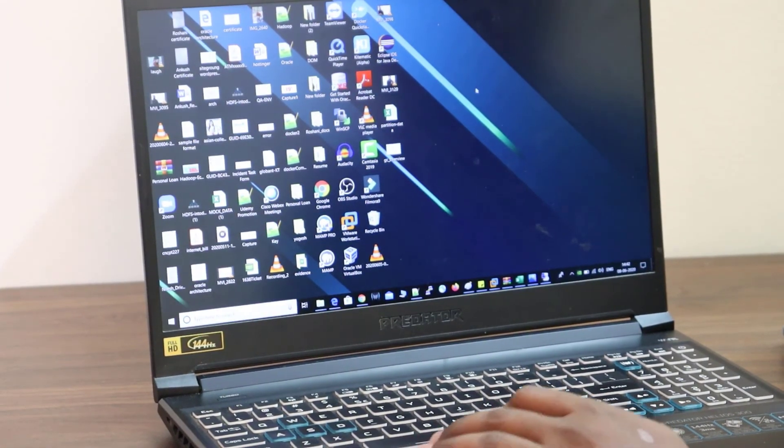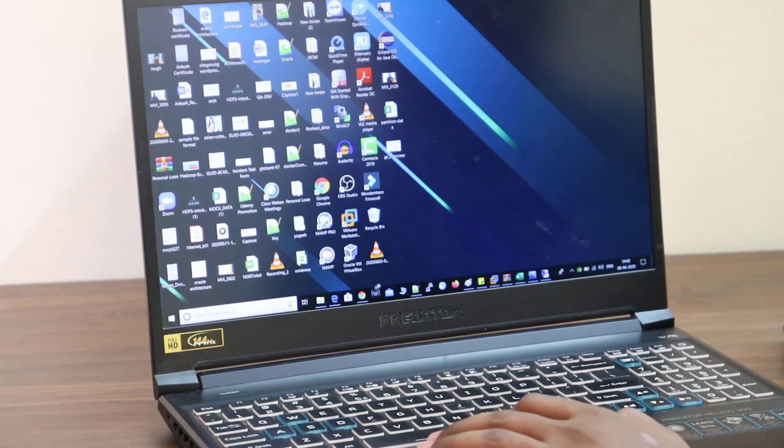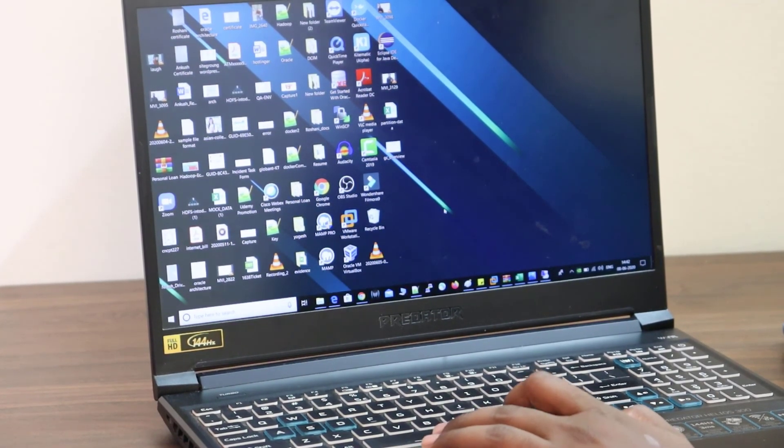I'm installing Spark, Scala, and all kinds of software running parallelly, and there is no lag. Nowadays my videos are more polished — logos, animations, all of that is possible because of this laptop. Previously my old laptop would get hung, but this laptop never hangs even when running multiple software simultaneously.